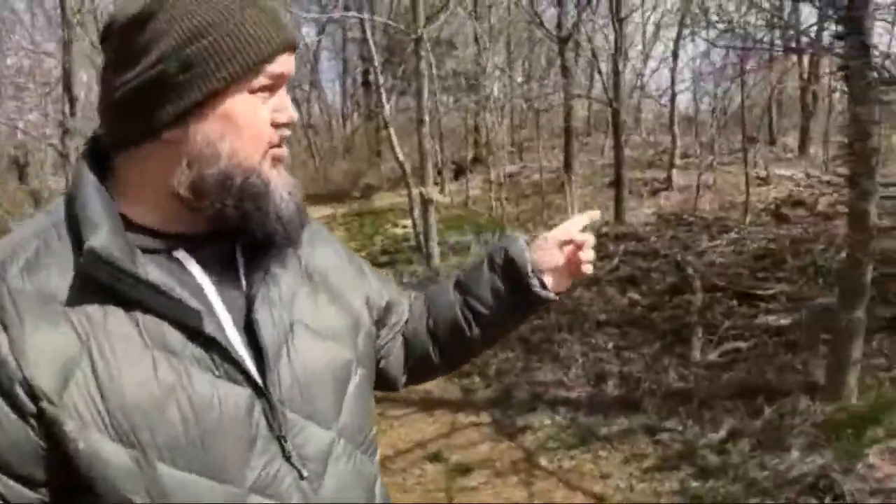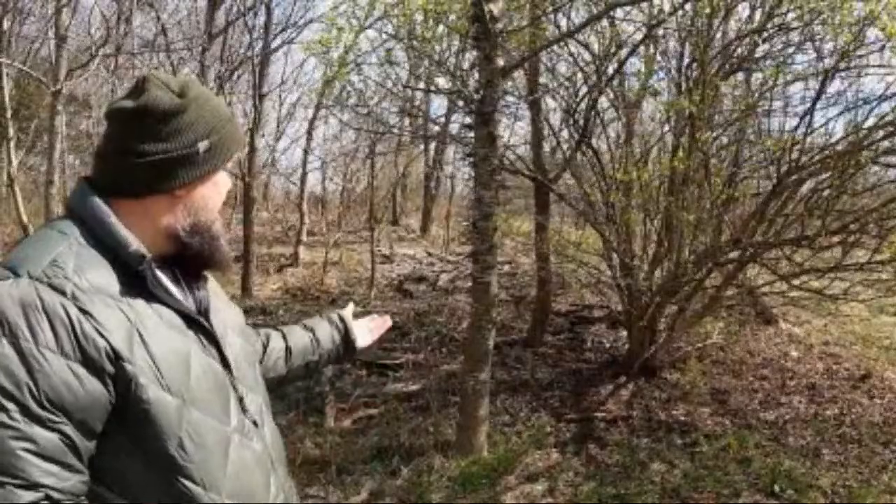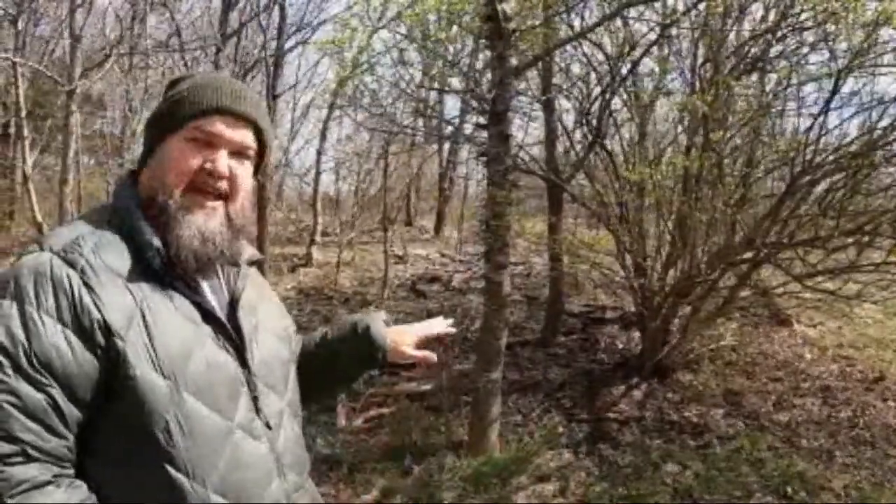This is called a bush honeysuckle plant. They're more tree-like, and you can see it's a pretty big one here — it's been growing for a while. What people do to get rid of these is you just usually saw them down and then spray herbicide on the trunk.